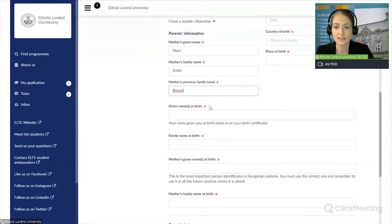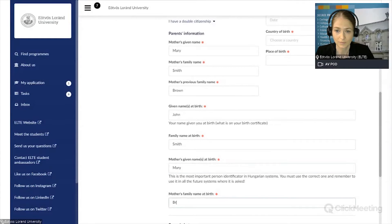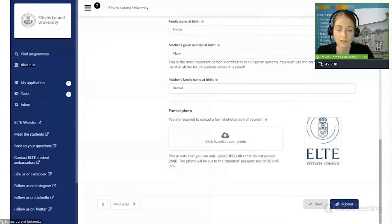The 'Given name at birth' refers to your given name, not your mother's — so it's John again — and the family name at birth is Smith. The mother's given name at birth is Mary, and the mother's family name at birth is Brown. The next part of this section is the formal photo that you need to upload. Please always use a recent official photo where your eyes and face are visible. You can only upload JPEG files not exceeding two megabytes, and the photo will be cut to the standard passport size of 35 by 45 millimeters.